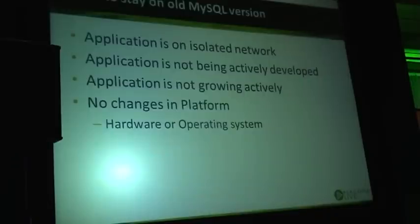When an application is not being actively developed — if your application had its last change five years ago — chances are it's fine to run on a MySQL release which was at least five years ago.